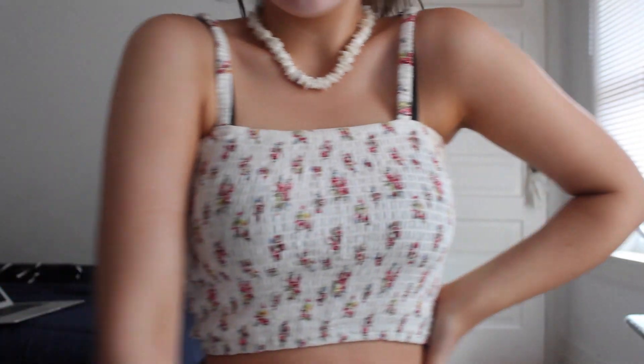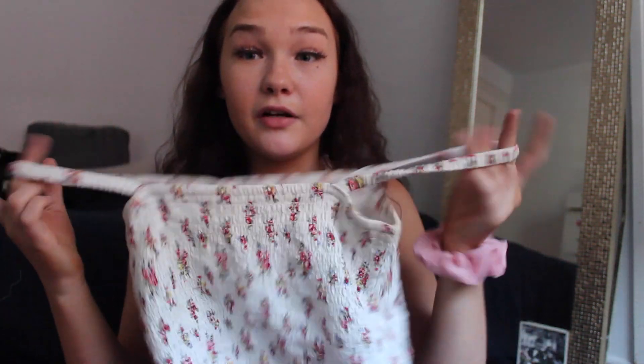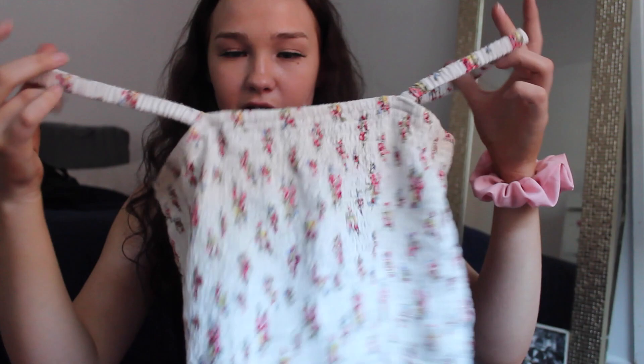Next is Forever 21, and the first thing I got is this cute little floral crop top. I love this — it looks super cute with the denim skirt from American Eagle if you're trying to dress up a little bit but still keep it kind of casual. It's really cute and really girly.